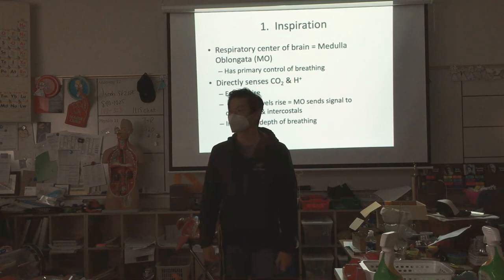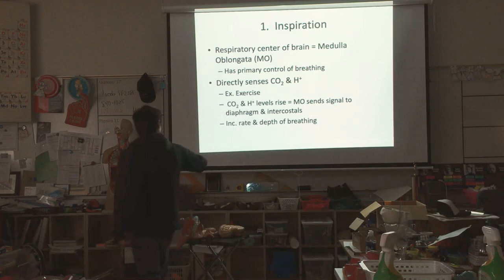Your brain's medulla oblongata — the control center of breathing — will say: you have too much carbon dioxide or too much acid in your blood, so start breathing deeper and faster. That increases the rate and depth of breathing.